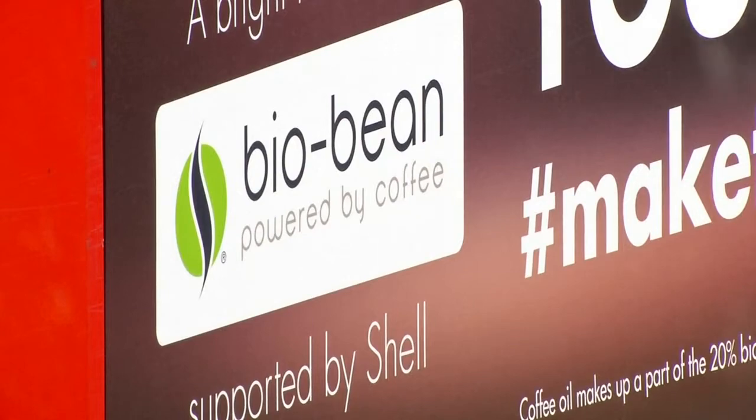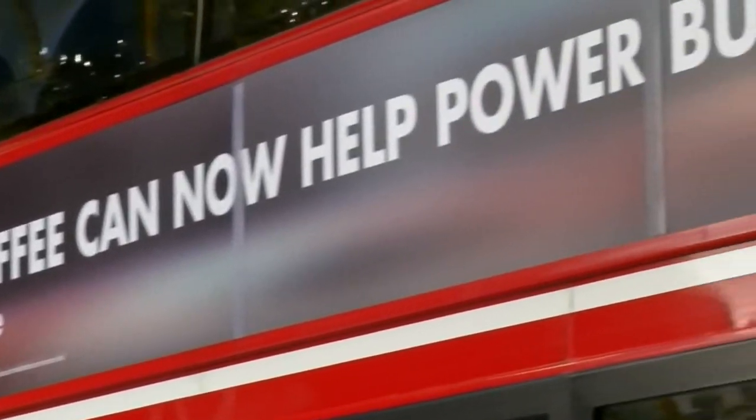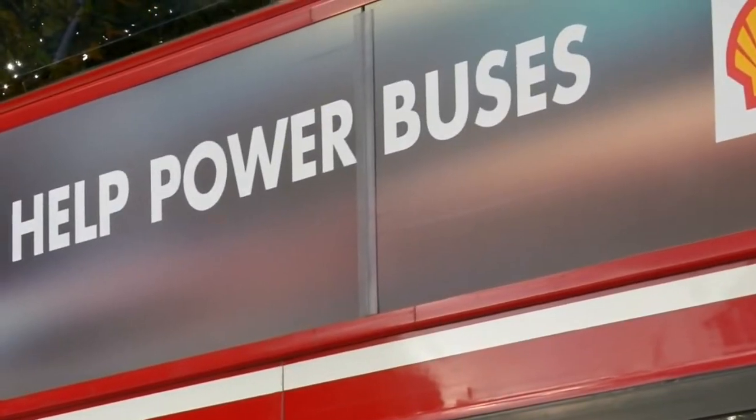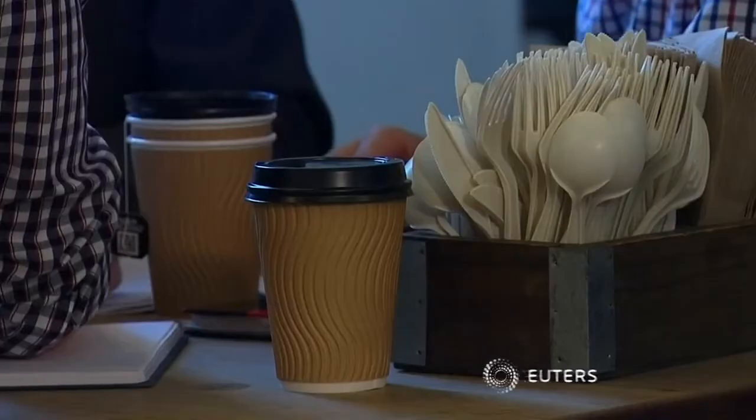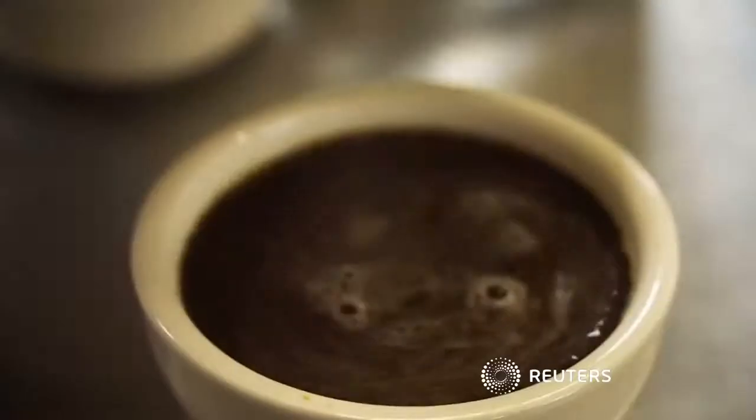With support from Shell, BioBean is looking to ramp up production of their coffee biofuel. And with millions of tonnes of waste grounds produced globally each year, they hope coffee could be just the tonic for cutting carbon emissions.